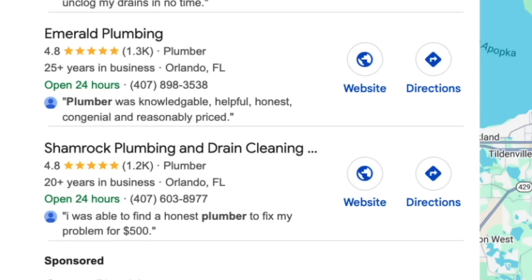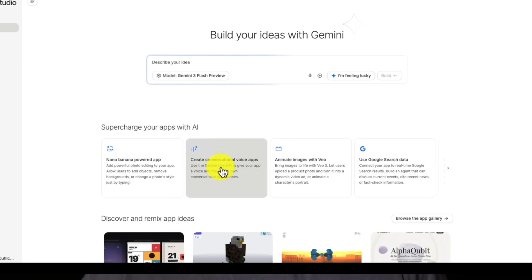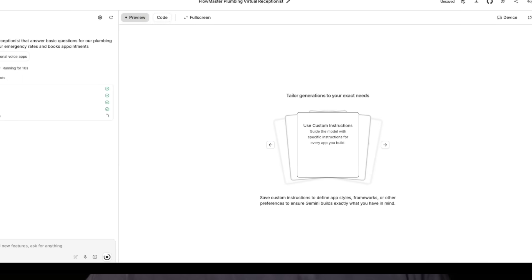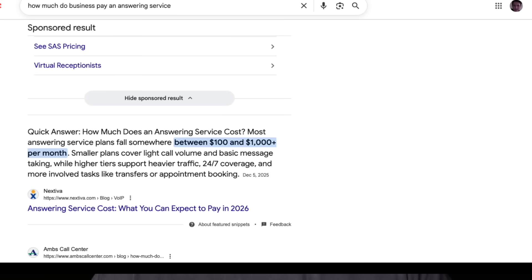Picture a two-person plumbing operation — the owner and one apprentice. They do solid work, but they are always on job sites. Service businesses like this lose about eight to 12 calls per week to voicemail. That is potential revenue just disappearing. You build them a voice agent in Google AI Studio that answers basic questions, explains their emergency rates versus standard rates, and books appointments directly. Takes you maybe 15 minutes to build. You send them the demo link. They test it while sitting in their truck between jobs. They see it working in real time.